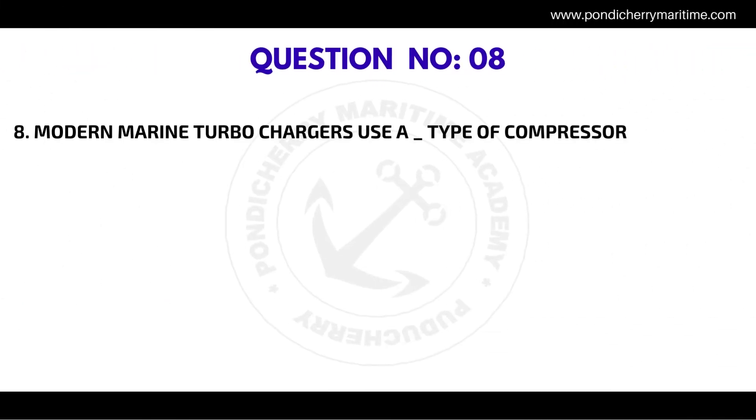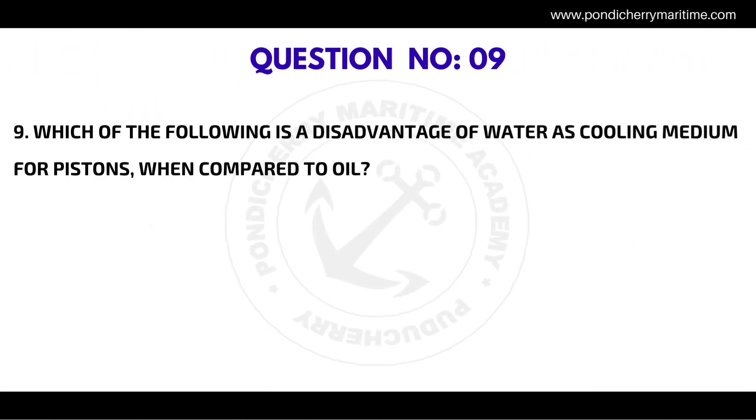Question number eight: modern marine turbochargers use a type of compressor. The correct answer is radial flow.